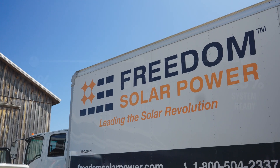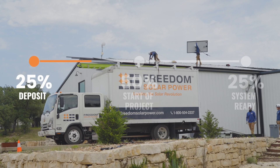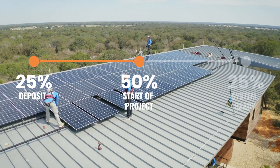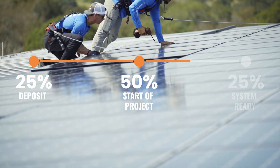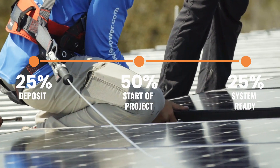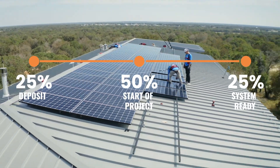For cash customers, we collect a 25% deposit, 50% start-of-project payment to be paid prior to the install starting, and then the final 25% is due once the system reaches PTO — which is permission to operate, and basically when your system is up and running. Cash is great because you'll see the benefits immediately and own your system outright with no payments on your energy.